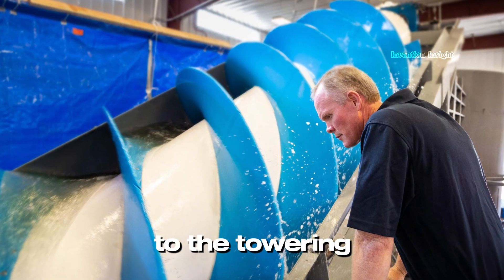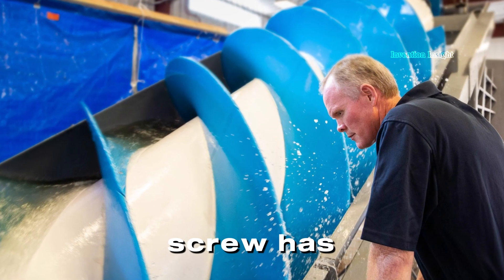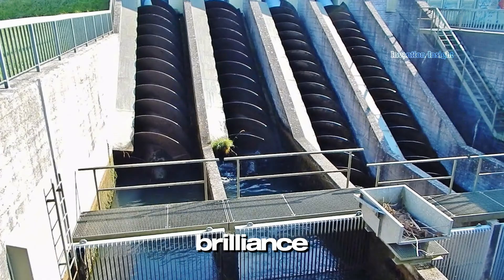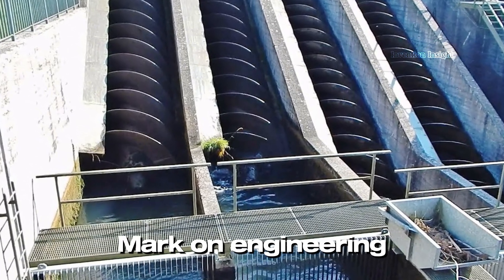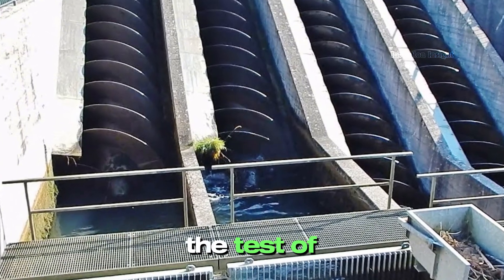From the shores of ancient Greece to the towering dams of the modern world, the Archimedes' screw has endured as a testament to human ingenuity. Archimedes' brilliance in combining simplicity with functionality has left an indelible mark on engineering, proving that the greatest ideas truly stand the test of time.